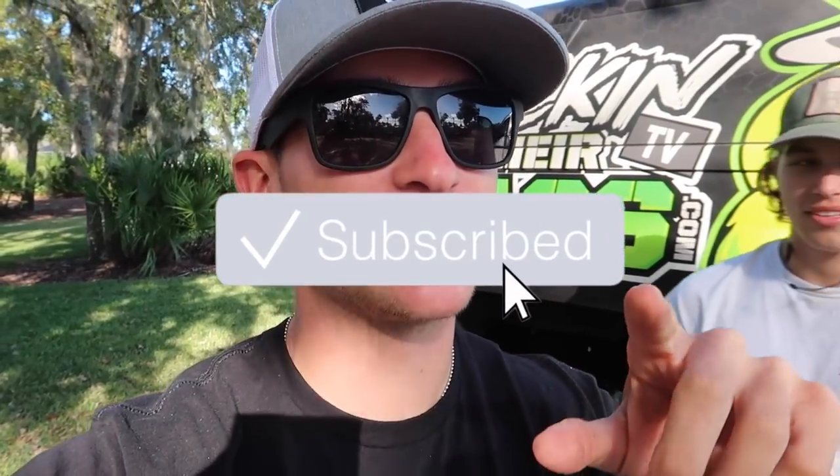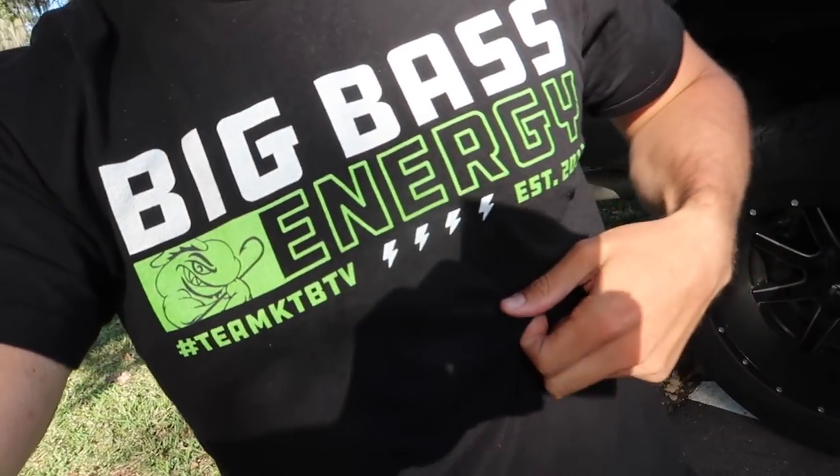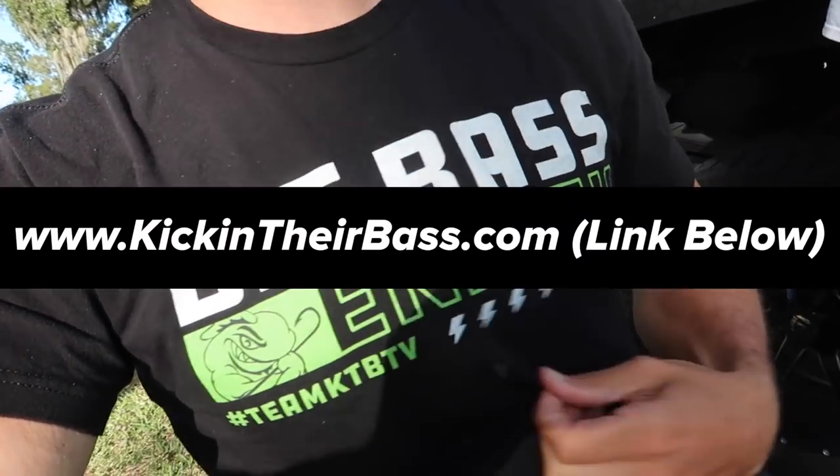Welcome to another video with my boy Bradley. We're going to be searching for giant bass today. I have not filmed one of these bank fishing searching for giant bass videos in a long time. If you're new to the channel, be sure to smash that subscribe button, hit the notification bell, and hit the like button if you've been enjoying the content.